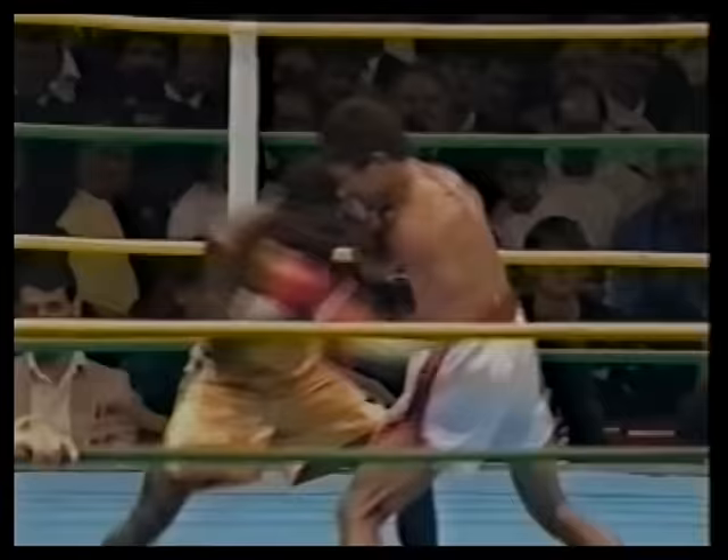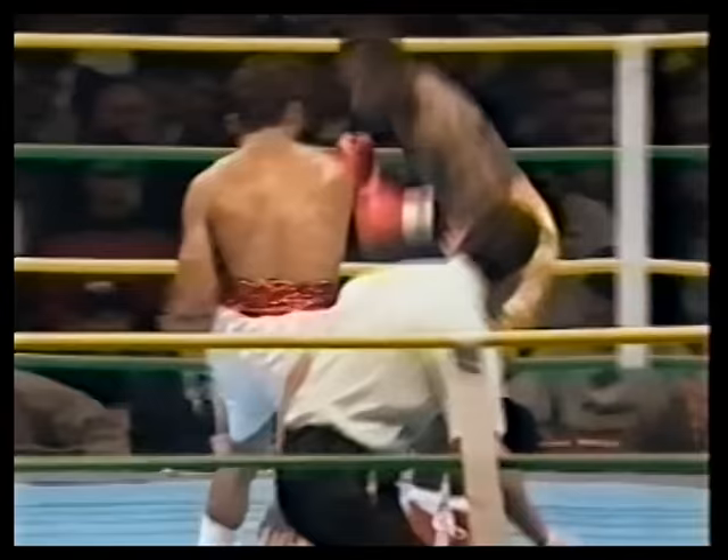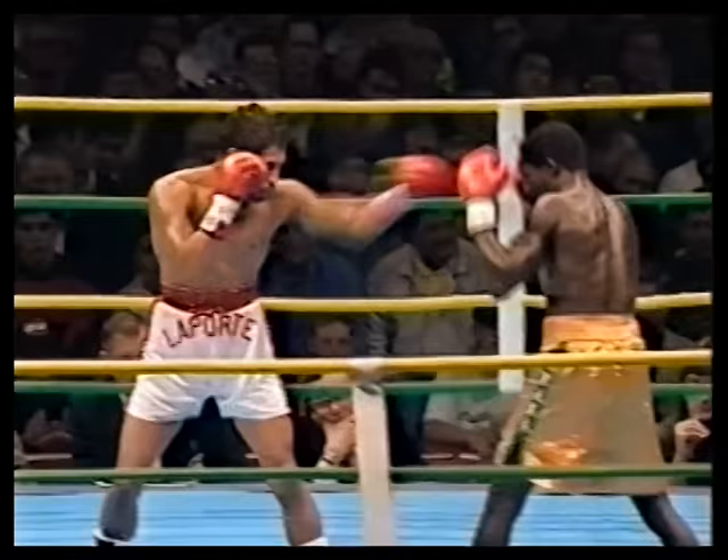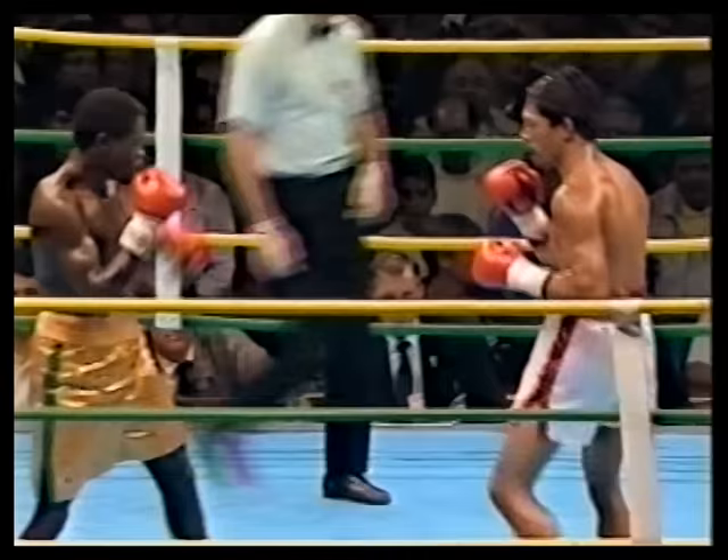Let's have a look at Juan Laporte working hard underneath — missed with that big right hand over the top but a big left landed underneath; that was the punch. The left down below. Round five — nothing in this WBC super featherweight title bout. Good left by Nelson as Laporte came in.